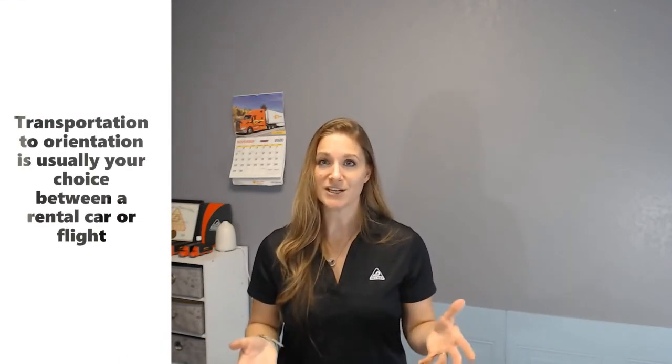Orientation is a week-long and it's in Fort Dodge, Iowa. We pay you $1,000 for completing orientation. We break that up so you have $500 that we hand to you on a Comcheck, so you have cash in hand before you're dispatched out. We also pay you an additional $500 — $1,000 total — which will be direct deposited.